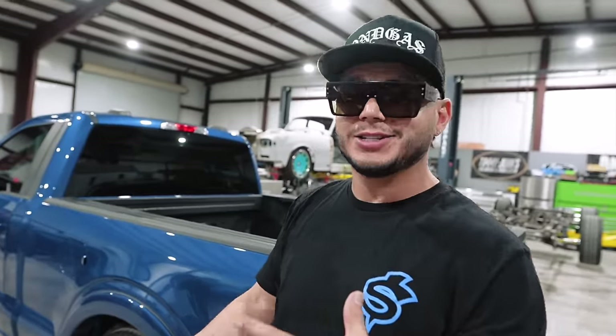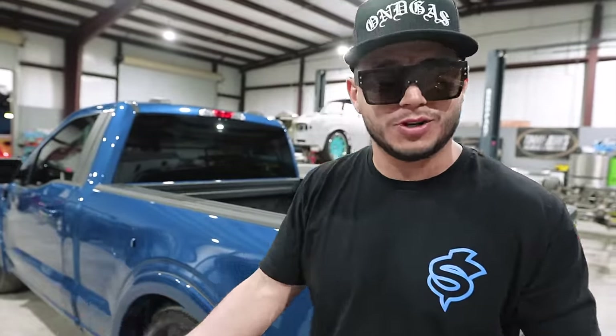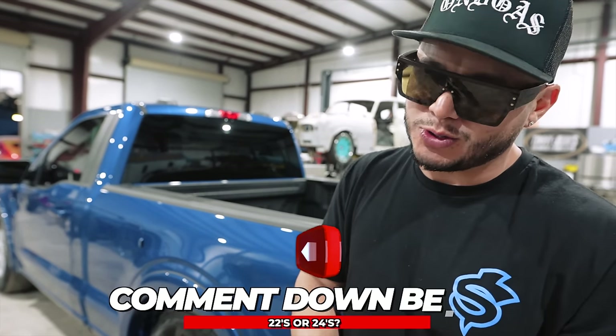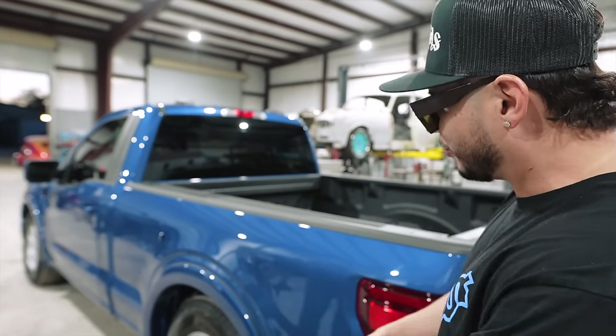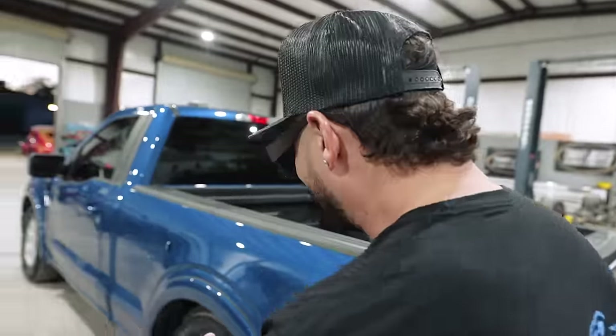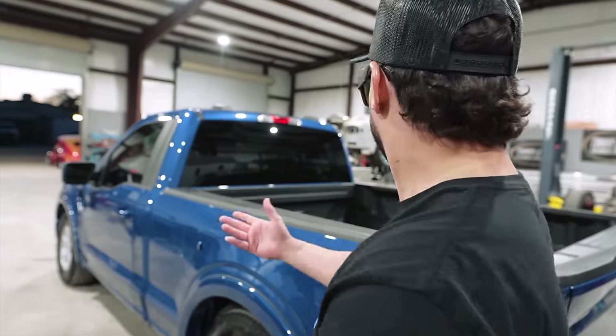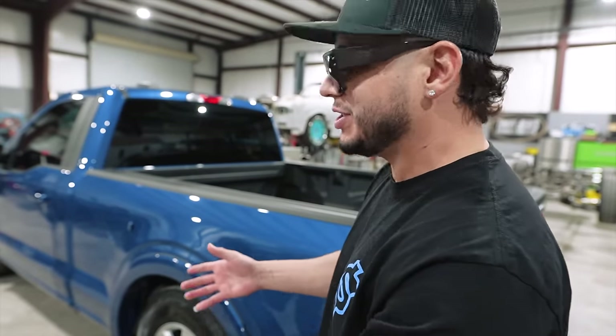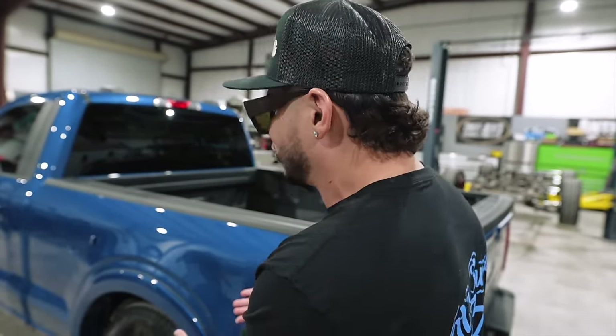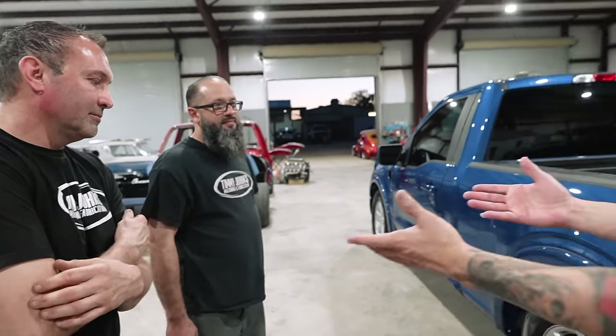Should we go with 22s or 24s? I know everybody does 22s, but if you want to stand out we need to put 24s. Comment down below and let us know. This truck is bigger and bulkier so I think a 24 will work better. These new trucks — the new Fords and new Chevys — they're so bulky that when you put a 20 or 22 the wheel actually looks small on them.